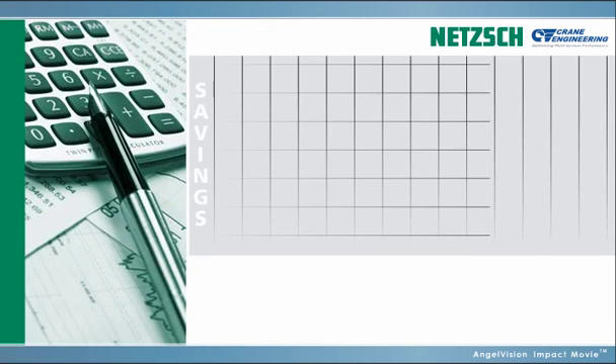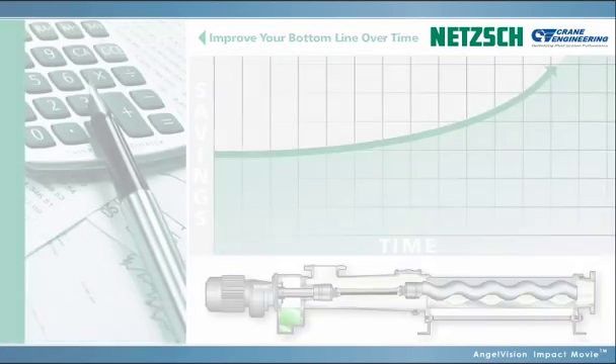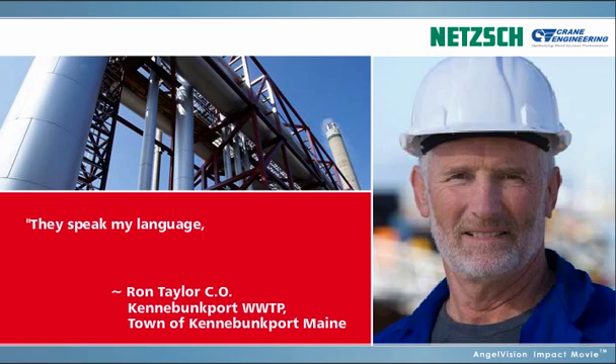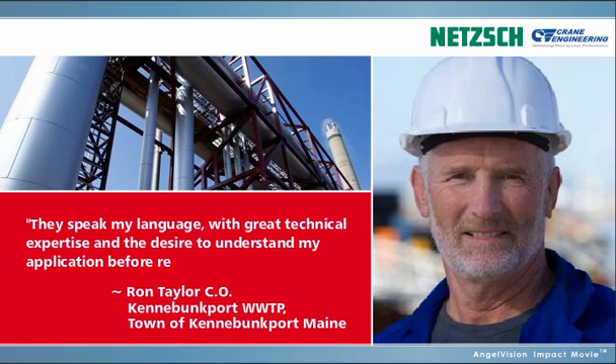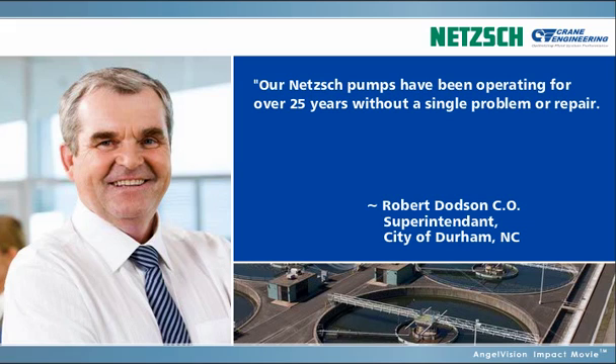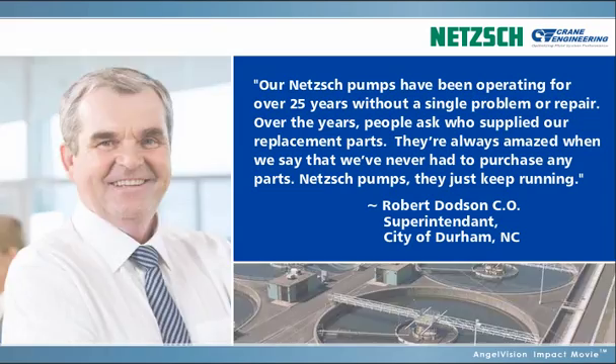If you really think about the total cost of ownership, you'll quickly see how owning a NETCH pump will improve your bottom line over time. But don't just take it from us — listen to our customers. They speak my language, with great technical expertise and the desire to understand my application before recommending any pump. Our NETCH pumps have been operating for over 25 years without a single problem or repair. Over the years, people ask who supplied our replacement parts. They're always amazed when we say that we've never had to purchase any parts. NETCH pumps — they just keep running.